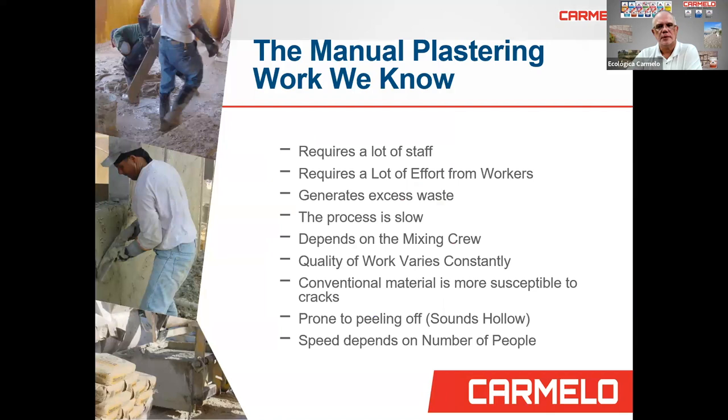The manual plastering work we know today requires a lot of staff, a lot of effort and work, and generates excess waste. The process is slow, depends on the mixing crew, the quality of work varies constantly, conventional material is more susceptible to cracks and prone to peeling or sounding hollow, and the speed depends on the number of people working.